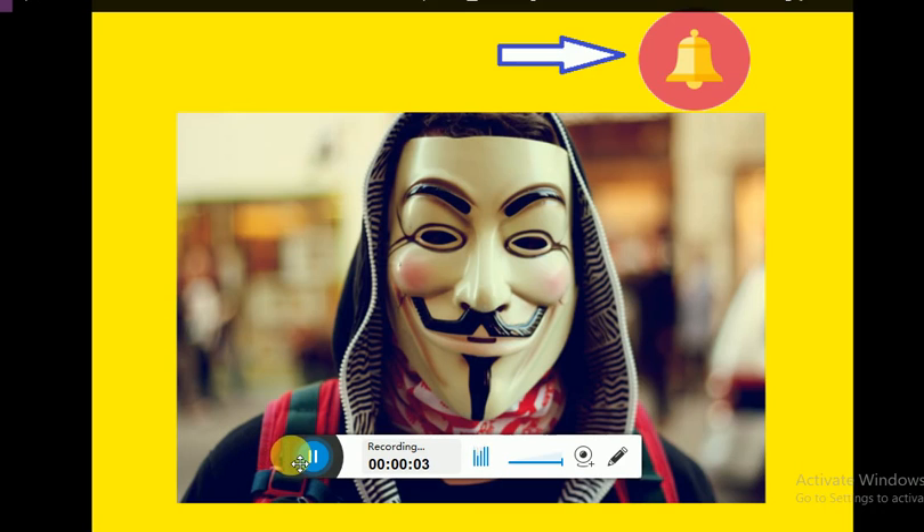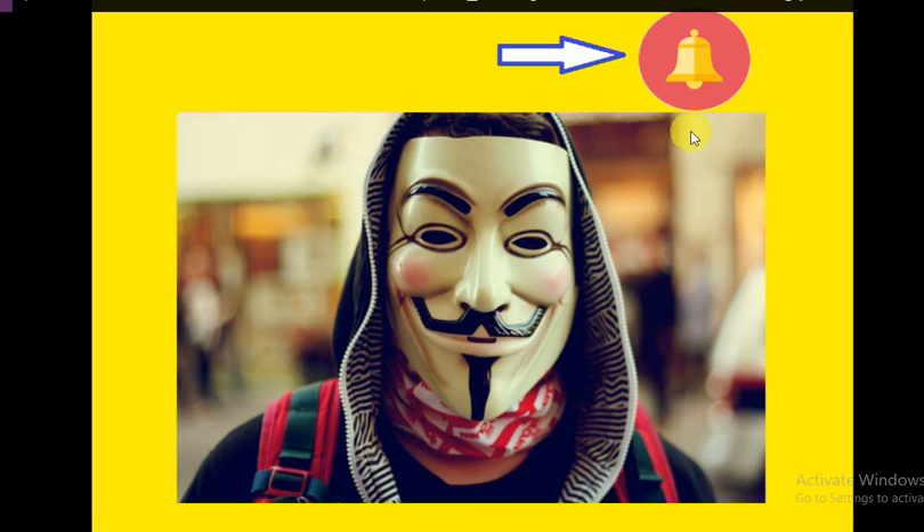If you subscribe to the channel, please click on subscribe and click on the bell icon to get the best job notifications.